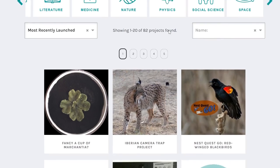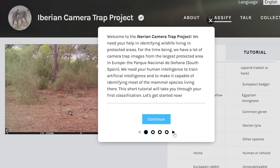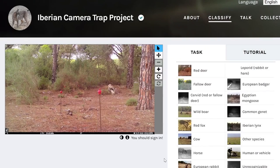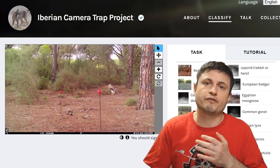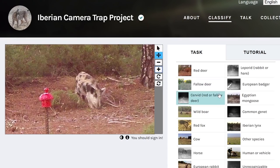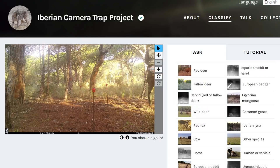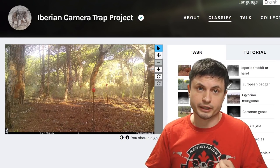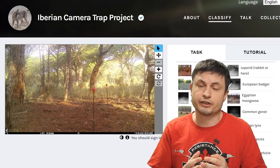The way Zooniverse works is you go through a brief training showing what scientists are looking for, then go through various pictures to identify things using a kind of mini-game. For example, in the Iberian camera trap project, you identify animals captured by camera traps. Once you finish one picture, it shows you the next, and there's usually a forum where people discuss ideas, discoveries, and questions.